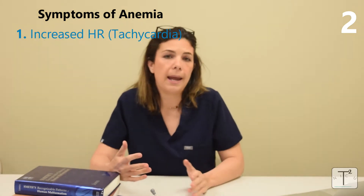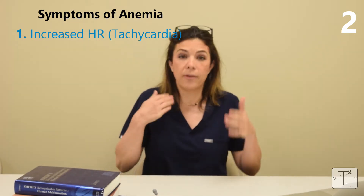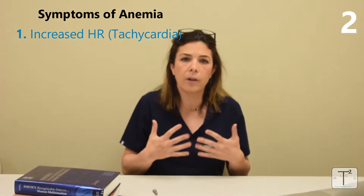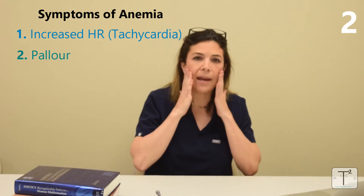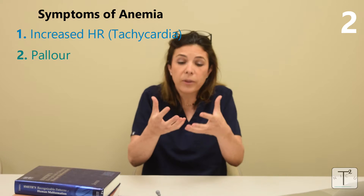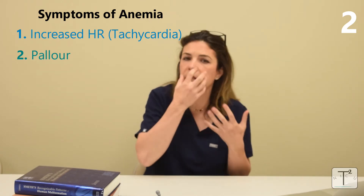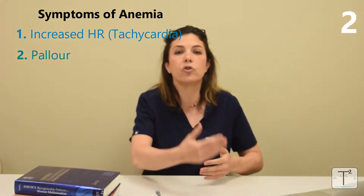The first symptom of anemia is a very rapid heartbeat. This makes sense because if you don't have enough blood, the heart tries to get each red blood cell around the body faster to deliver more oxygen. Another symptom is pallor — being pale. The body removes blood flow from the skin since it's not critical, so the skin and especially the mucous membranes can look pale.